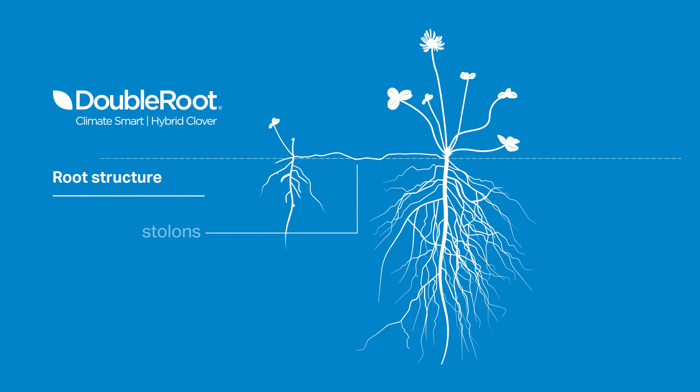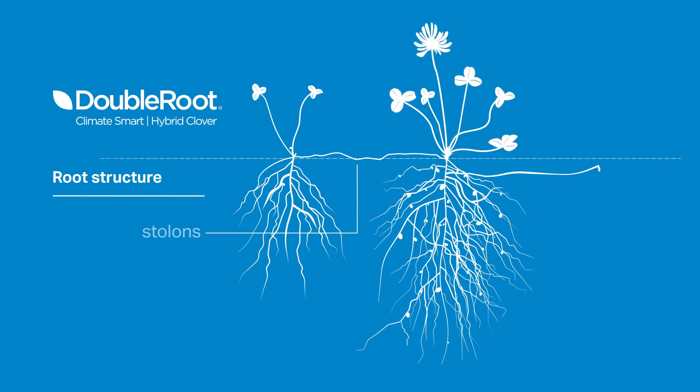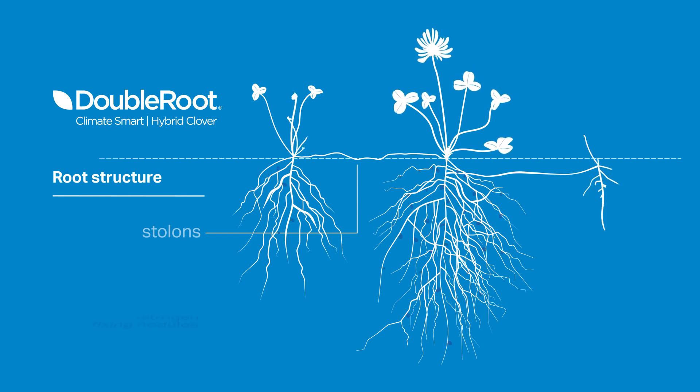These spread out and new plantlets form along them. Because the stolons are exposed, they're susceptible to drought, cold, and damage from grazing animals, reducing the plant's ability to spread.